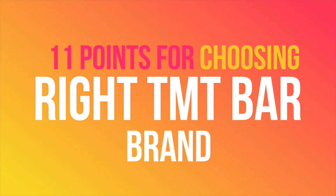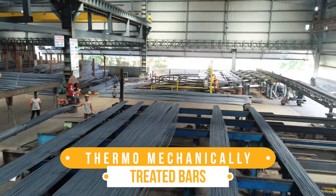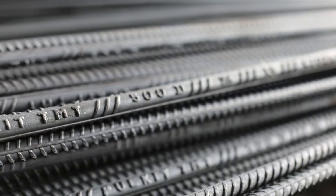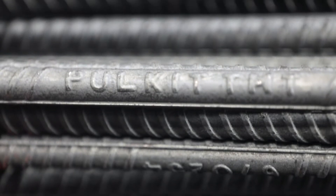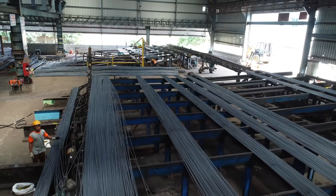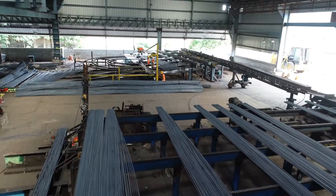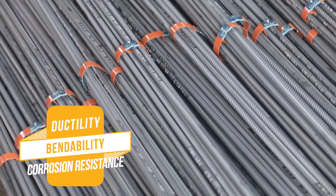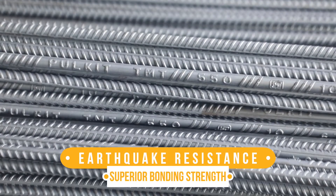11 points to consider before choosing the right TMT bar brand. Thermo mechanically treated bars are metal bars with a tough outer core and soft inner core, commonly known as TMT. It is one of the indispensable elements of the construction industry. Made from low carbon steel, TMT bars have great ductility, bendability, corrosion resistance, earthquake resistance, and superior bonding strength.